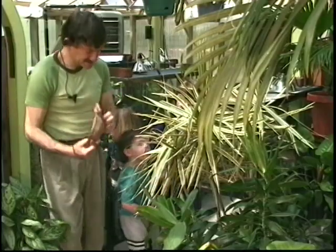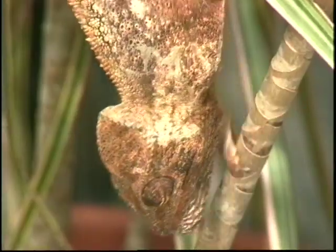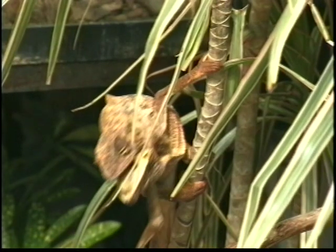Watch what happens when I put the other boy right near him. Look at him — he said 'get off my tree!'